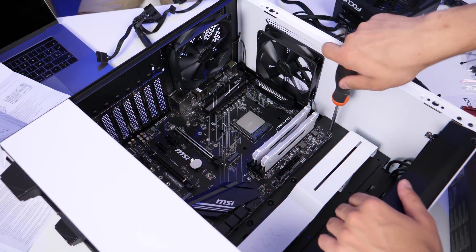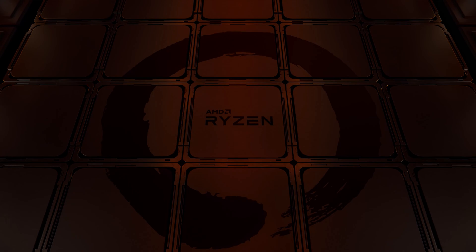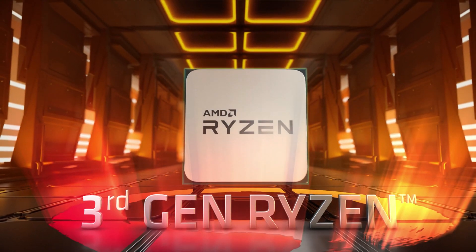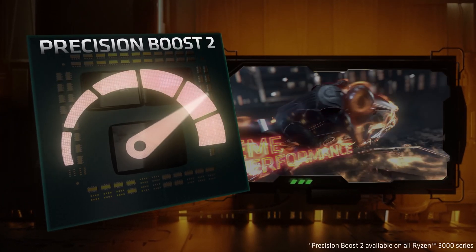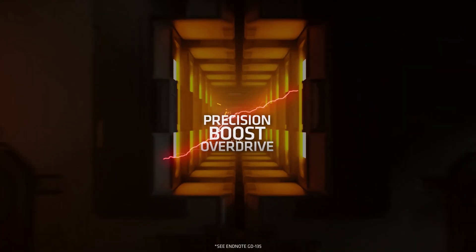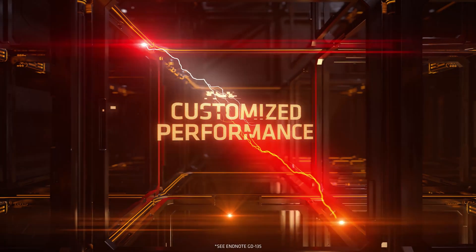We won't be building an ordinary PC because our subscriber is engaged in a very unusual activity. He creates high-speed bots, and we're certainly not talking about CS:GO. This means he needs a powerful CPU with a high frequency per core and, of course, a large number of cores to run these bots simultaneously. That's why we put a lot of emphasis on the CPU and allocated a significant part of the budget to it, because multitasking is the main priority for our subscriber.